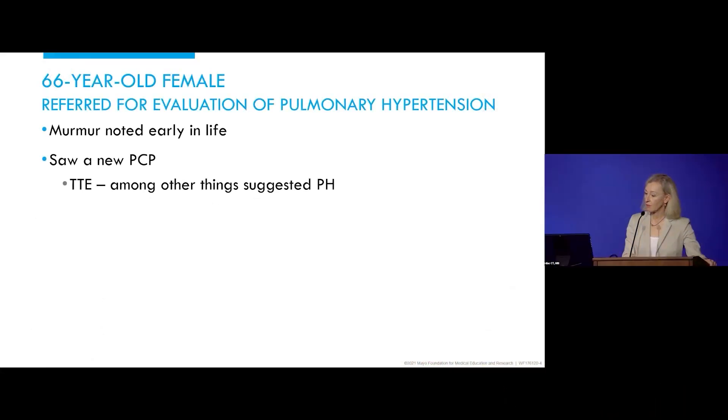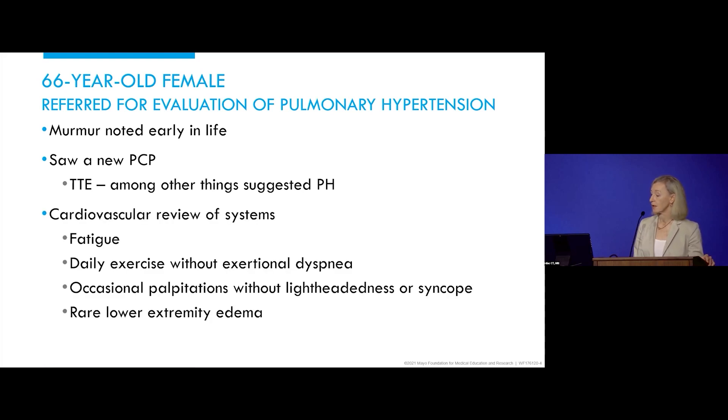This is a 66-year-old female referred for evaluation of pulmonary hypertension. Her history is noteworthy for a murmur noted early in life. A new primary care physician noted that murmur and sent her for a transthoracic echo, which reported pulmonary hypertension. The patient's daughter was in health care and said she thought they should get an opinion elsewhere.